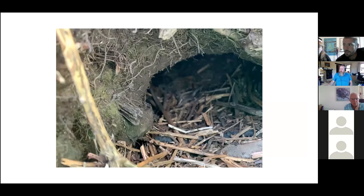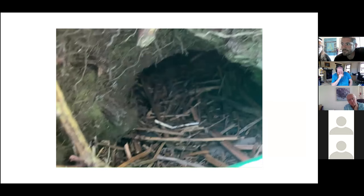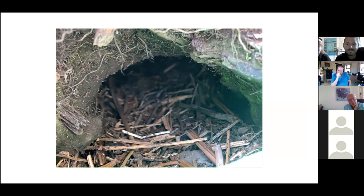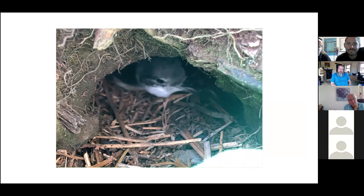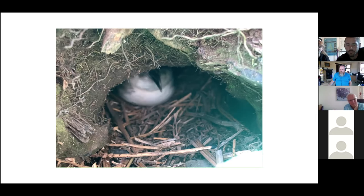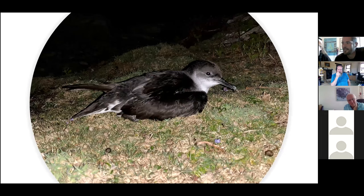Here's a clip of me playing the call down the burrow. There was no verbal response from this bird, but it came out to say hello anyway. A Manx Shearwater nesting on Bardsey Island in Wales in 2008 was more than 50 years old and estimated to have flown about 5 million miles in its lifetime.